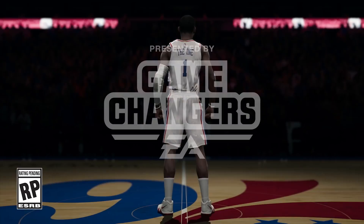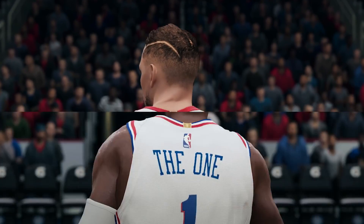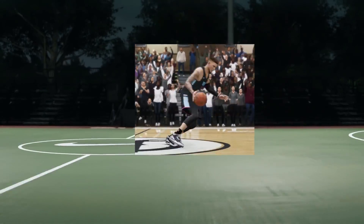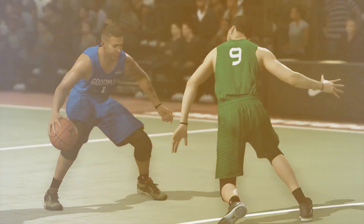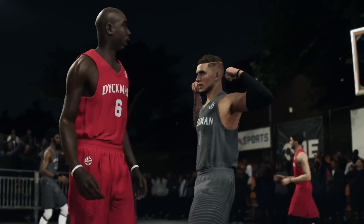Welcome back Sports Gamers. It's The Natural with the future presentation of EA Game Changers. Today I have the latest on NBA Live 19 for you, courtesy of Creative Director of NBA Live, Connor Dugan, who sat down with me to discuss the latest with NBA Live 19's development and what things we can hope to see in the future from the series. Enjoy.